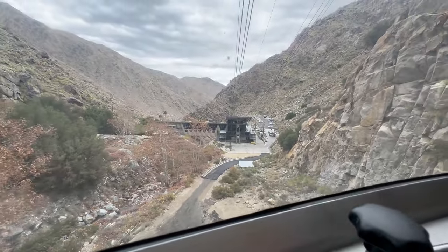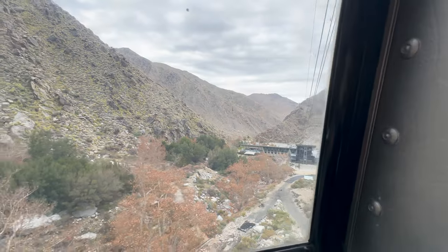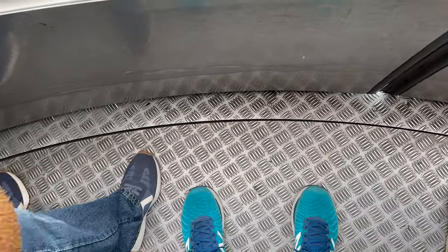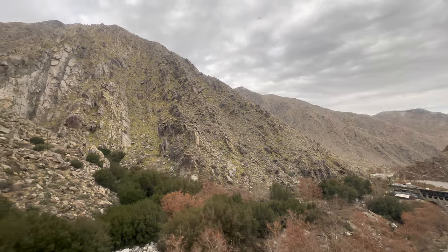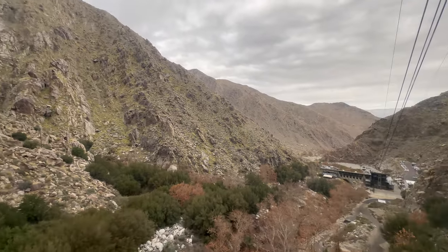The tram started moving and the rotating floor kicked in — faster than you'd think. It was a strange sensation: we were standing still but the floor was moving around us, providing 360-degree views on the way to the top.